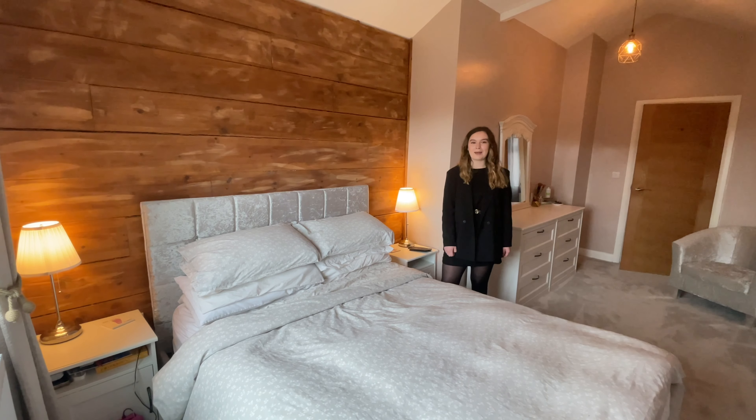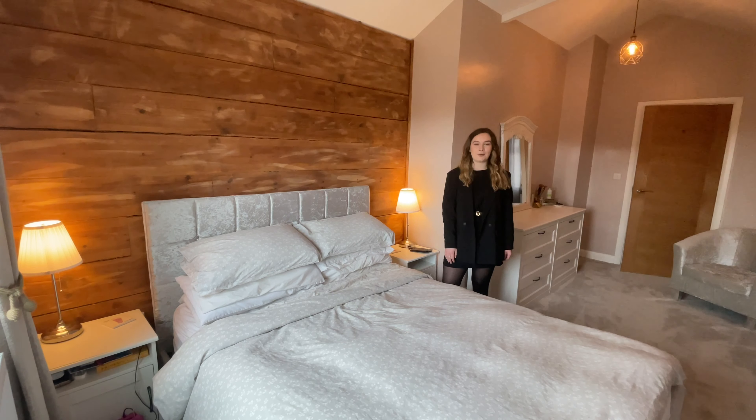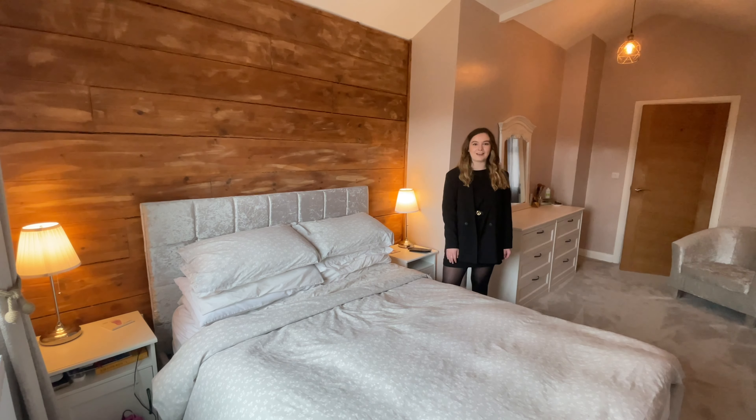Here we are in the primary bedroom, which has this feature headboard wall. Upstairs, this property accommodates four bedrooms and a fully tiled house bathroom.